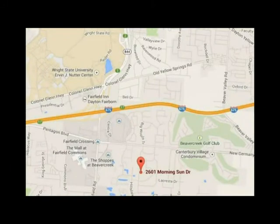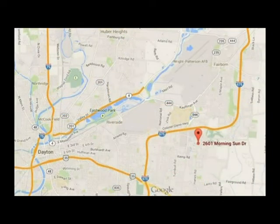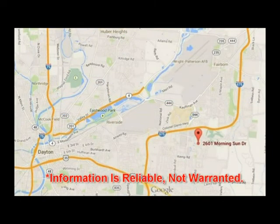Located within one mile of shopping, entertainment, and freeway access. You'll appreciate the quick access to Wright-Patterson Air Force Base, Wright State University, and downtown Dayton.